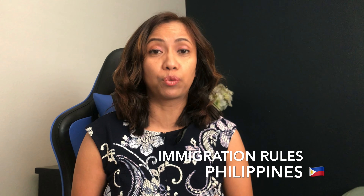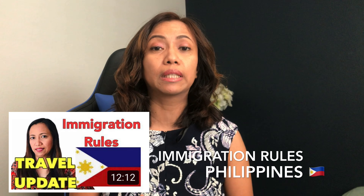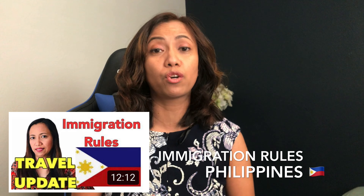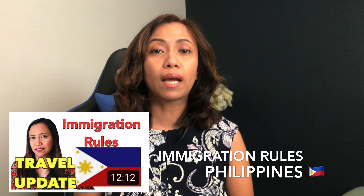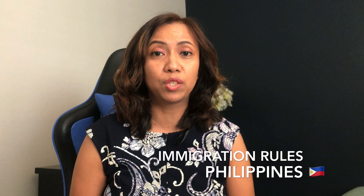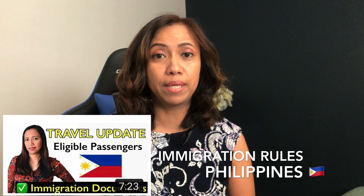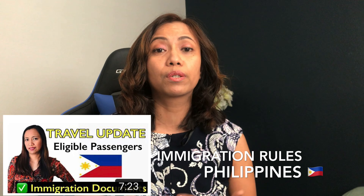Before we get started, let me remind you that you need to familiarize yourself with the immigration rules in the Philippines. I made a video last month about the rules that came out affecting travel, issued in July of 2020 — I'll share the link below. Also check out my video on eligible passengers and the documents you need to present before immigration, which I made last week — check it out before proceeding with this video.